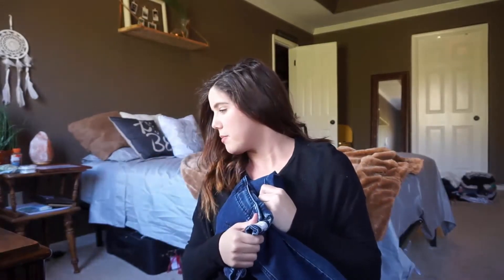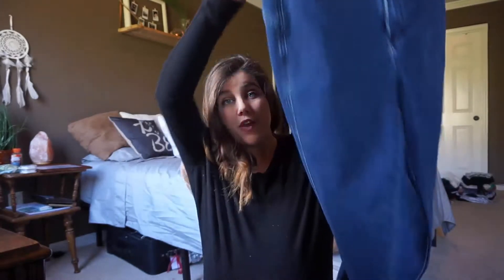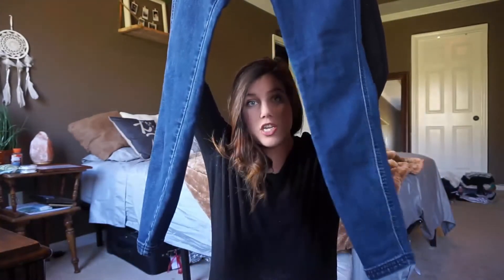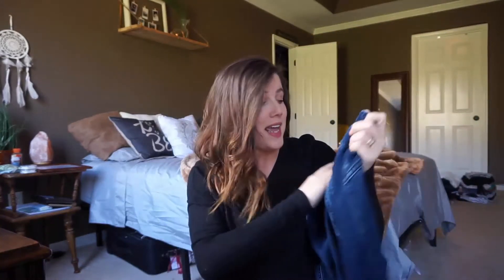I picked up one pair of jeans — I think this is the only pair in this entire haul. These are from Free People. They're very basic jeans with no distressing, but they are high-waisted, which is what I really liked about them. They were $2, and they are my size — the size I was before I got pregnant.